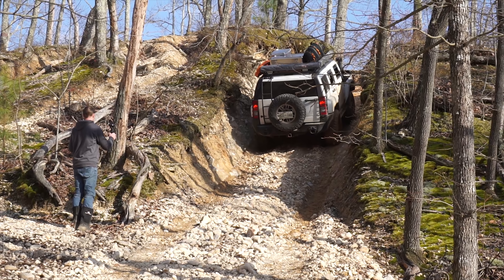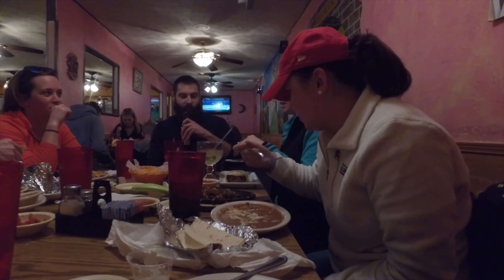We were able to get some good wheeling in despite the road closures, and it ended the day with good food — something that's becoming a common theme. We'll definitely be back when the roads are open and it's a little warmer.